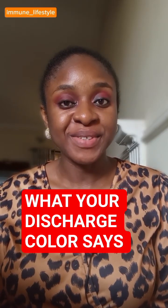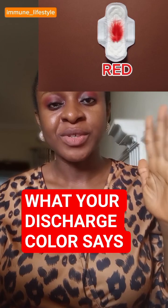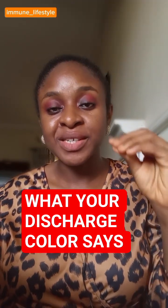So what is a discharge telling you about your health? Now this is a red to rusty brown — it shows that you are menstruating, you're seeing your period.